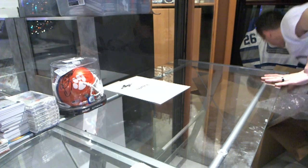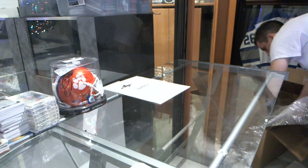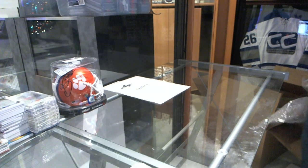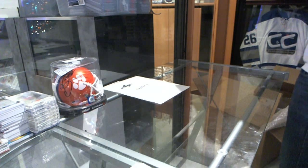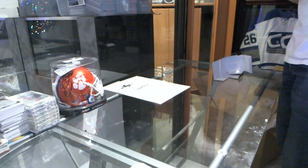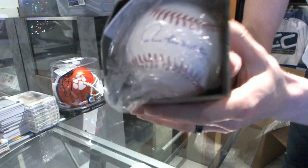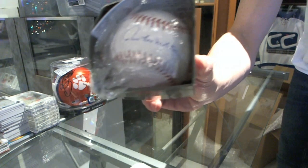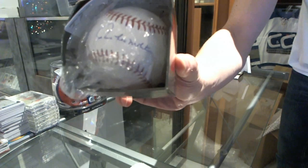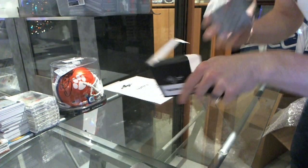I don't know what order I should do this in. We've got an autographed baseball. Paul Molitor — Paul Molitor autographed baseball, with the Leaf box that comes with it. Oh, the glue came apart. Paul Molitor autographed baseball.